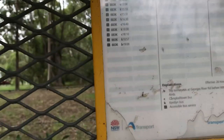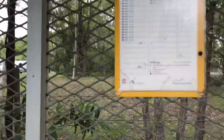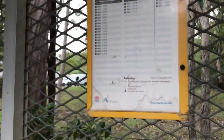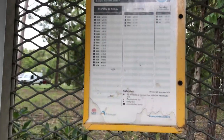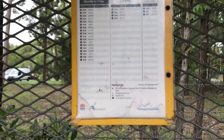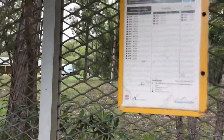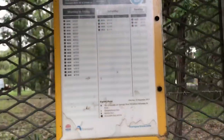This bus stop is located at George's River Road and Smith Street. On Saturdays there are four services: one at 9:38, another at 12:58, then 13:09, and 17:24.